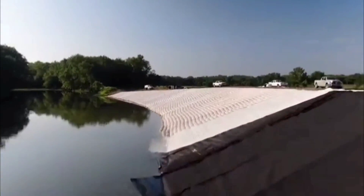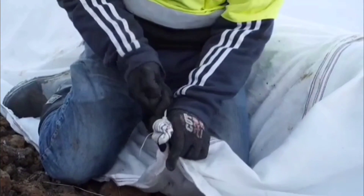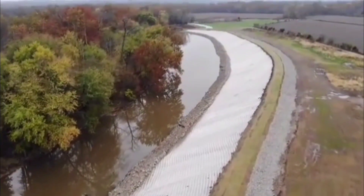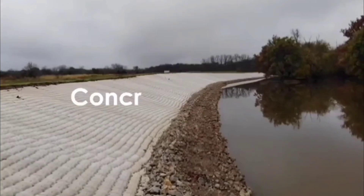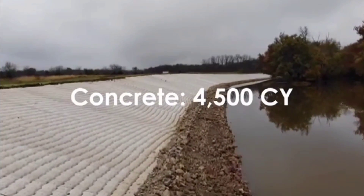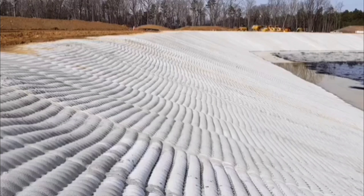Another development from the United States: the manufacturer notes that its products have been used on every continent, including Antarctica, and the total area covered is about 75 million square feet. On your screen you can see a flexible multi-layer fabric that can be reinforced and filled with concrete or other composites.